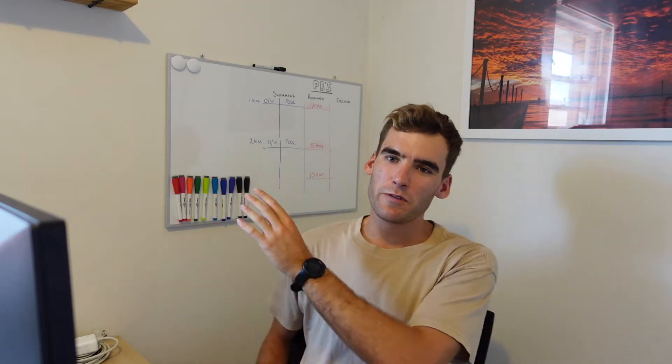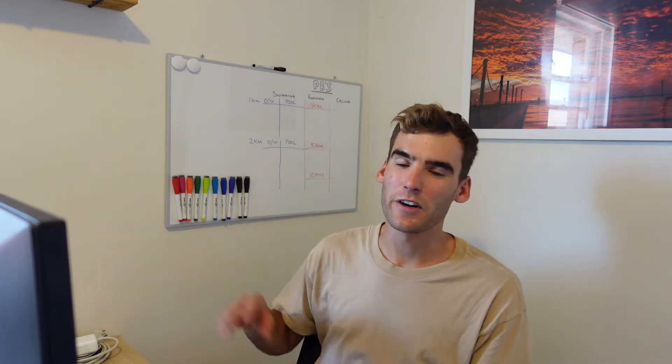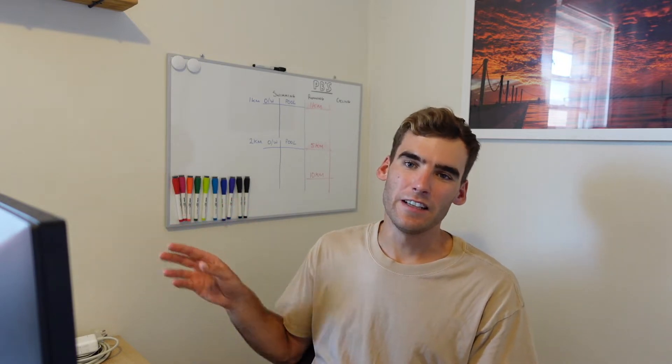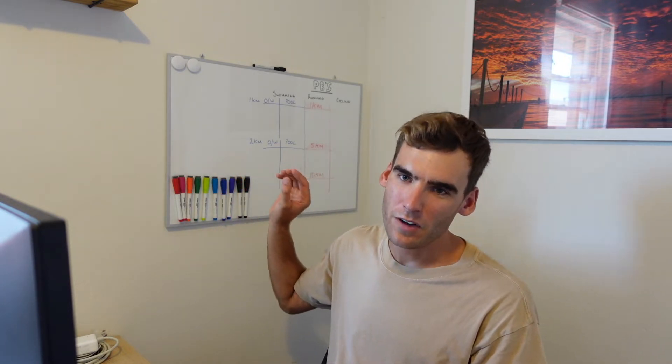This whiteboard is going to be used for recording my PBs and constantly reminding myself of the targets I have to beat. I'm also going to put up my goals for this channel and for myself this year that I really want to focus on — to constantly remind myself every day I come in here what I'm doing and to give myself a bit of focus.